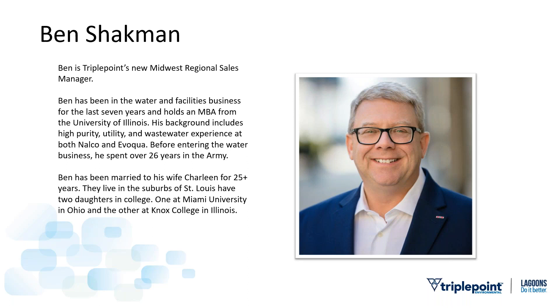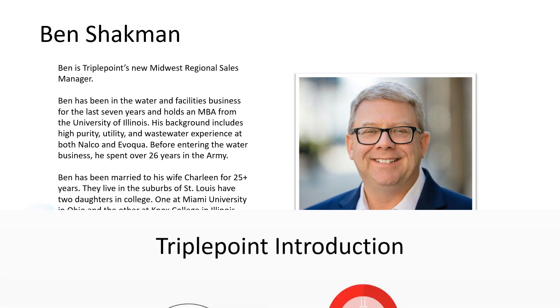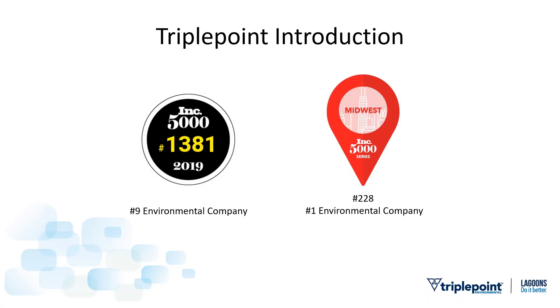I spent 26 plus years in the Army before that. My wife and I live in the suburbs of St. Louis — we've been married for over 25 years and have two kids in college. Triple Point Environmental is very proud of the fact that we ranked number 1,381 on Inc. Magazine's list of the 5,000 fastest growing companies in the United States last year. We anticipate being ranked again this year. Also this year, we were part of the inaugural class of Inc.'s top 250 in the Midwest.